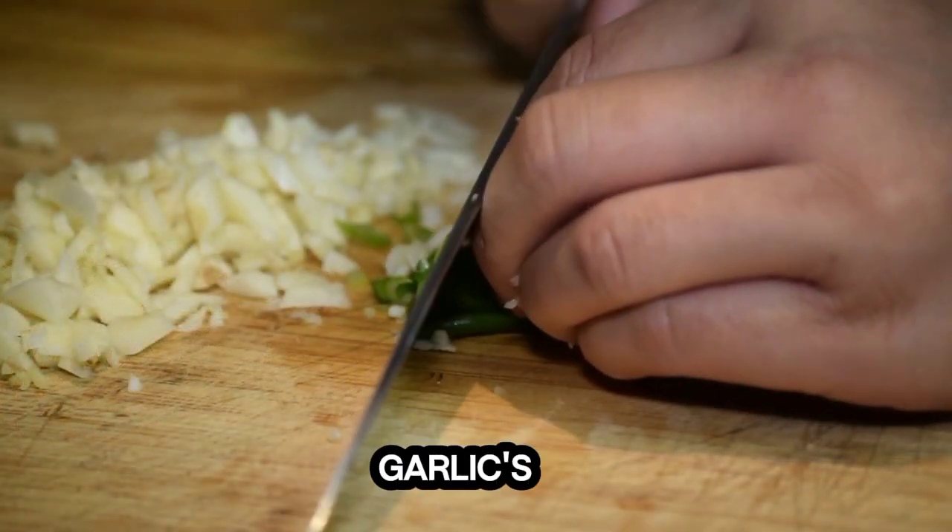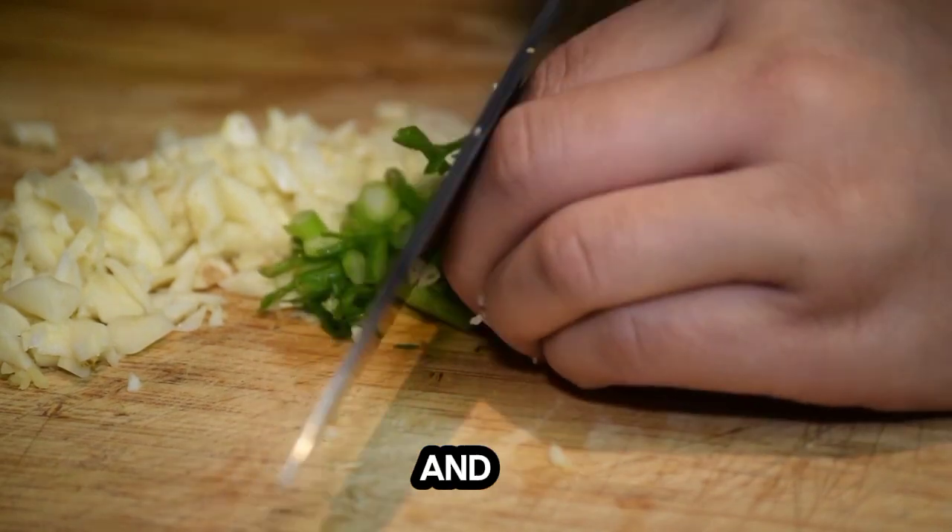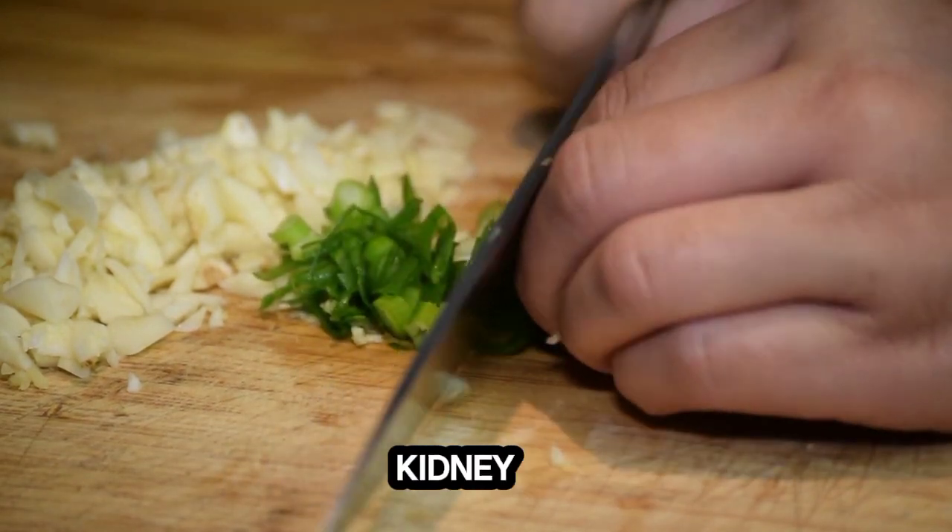5. Garlic. Studies have shown garlic's potential to improve kidney function, reduce inflammation, and potentially aid in diabetic kidney disease management.